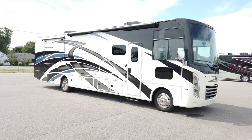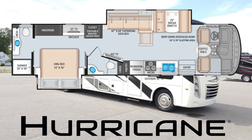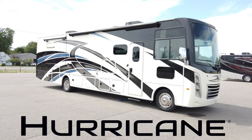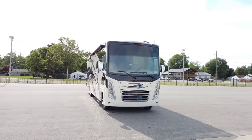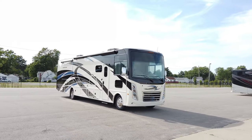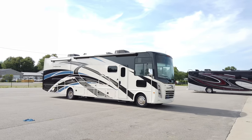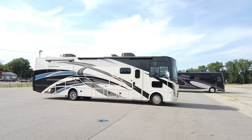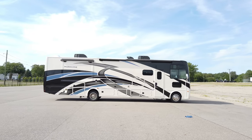This is the 2021 Hurricane 35M, a Class A gas brand built by Thor Motor Coach on the Ford F53 chassis. It has the new 7.3-liter V8 motor that Ford nicknamed the Godzilla, with 350 horsepower and 468 pound-feet of torque. There is a noticeable difference on this new V8 compared to the old V10 — from engine noise and drivability, it's a night and day difference. The 35M comes in at 36 feet 9 inches long.